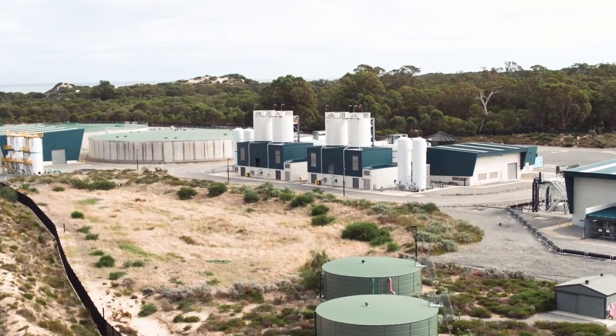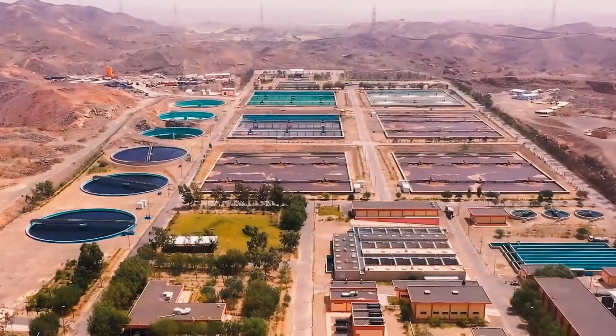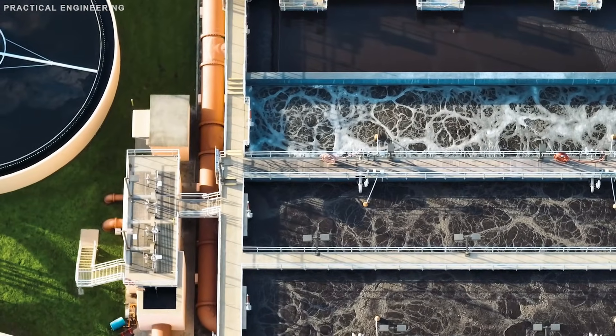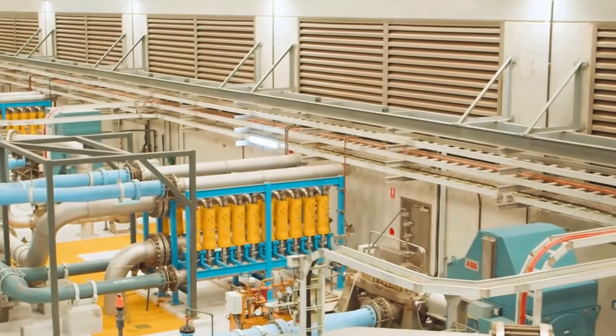Today, desalination provides roughly 70% of domestic and municipal drinking water — about 9.7 million cubic meters per day. That's 22 to 25% of the entire world's desalinated water production, all from one country.